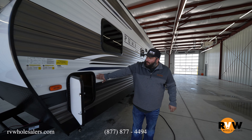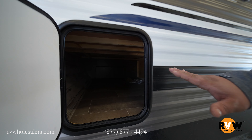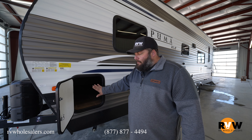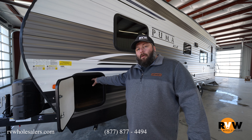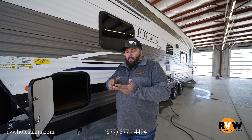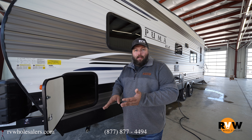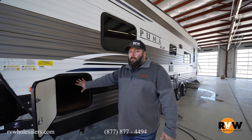There's a storage cavity here — keep in mind it's not a pass-through storage since the outside kitchen is on the other side, but it is very deep. It actually goes back and utilizes the space underneath part of the bed, so you can store fishing poles, a roadside kit, chairs, and more. There's a lot of space in there even though it doesn't look like it.